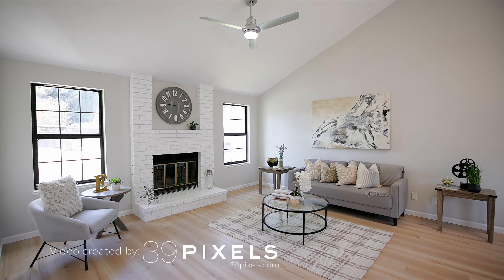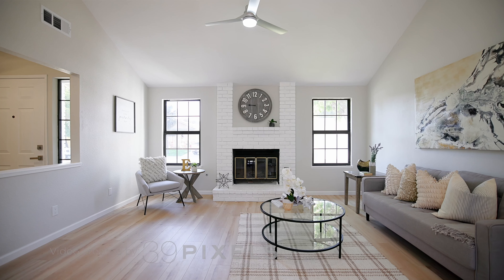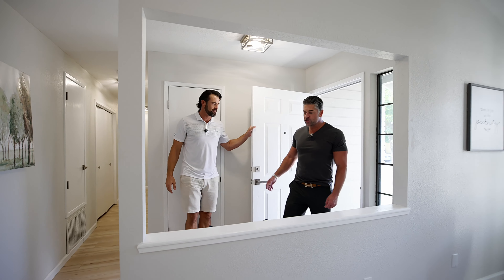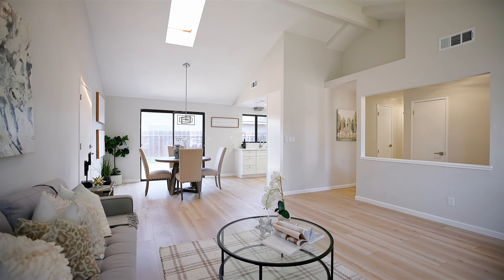All right, here we are. Love walking into this house — you've got the high ceilings and the skylights, and with all the paint it's just such a bright, open space. Javon, why don't you go ahead and show them around and point out some of the things that you like that we've done to this house?